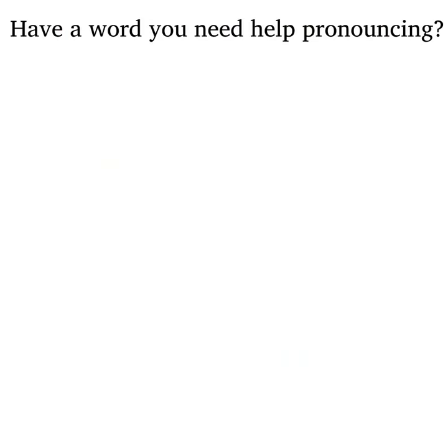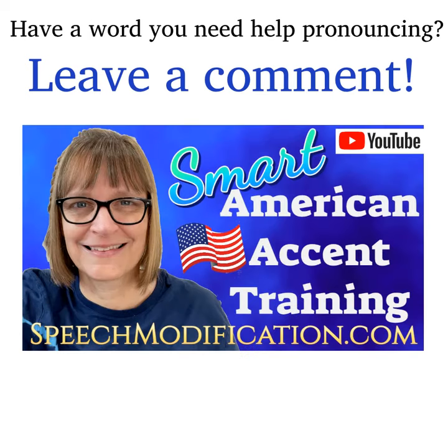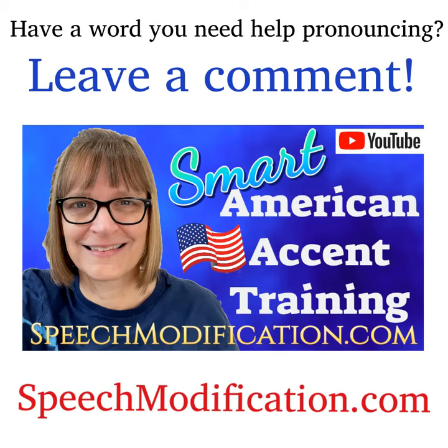Have a word or a phrase you need help pronouncing? Leave us a comment and we'll make a video for you. Want to sound like a native speaker? You can do it. SpeechModification.com.